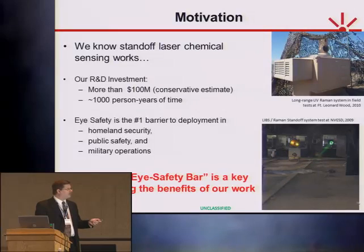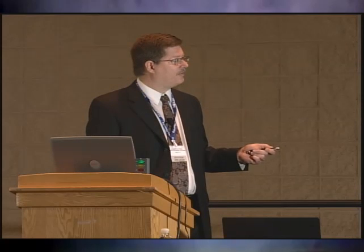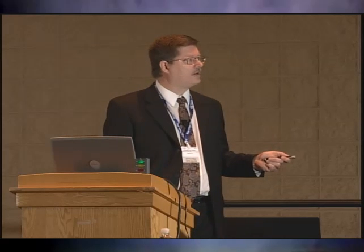As a society, we've probably sunk well north of $100 million in these technologies. We've certainly sunk more than 1,000 person-years of time in academia, in the government, companies like mine, developing these systems. But for all of that, right now there are very few such systems actually in the hands of operators — actually in the hands of the people that need to use them. The number one reason for that, frankly, is eye safety, in my opinion. Eye safety is the number one barrier for homeland security — for deploying systems on Main Street, USA.